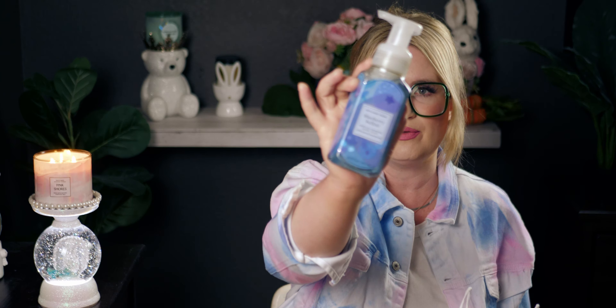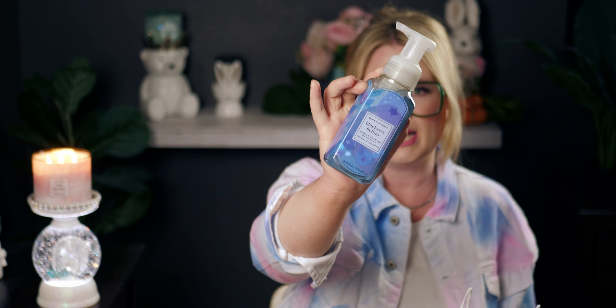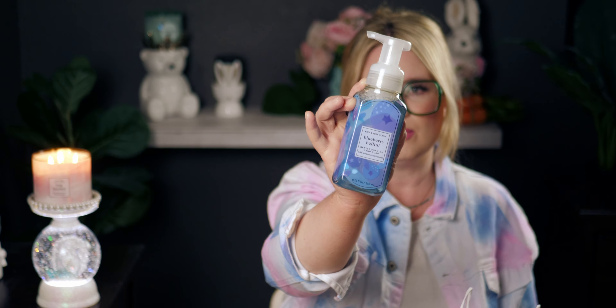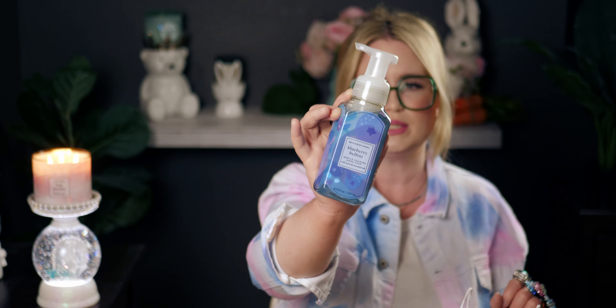I had to get a backup — to a backup to a backup — of this, because this is one of my favorites: Blueberry Bellini, just like Blueberry Crumble hand soap. I just love the blueberry-scented hand soaps. They're so amazing — blueberry, white citrus and sparkling Prosecco. I really enjoy these. So I definitely got one more of those. That's the soaps I picked up — now let's move into wallflowers.